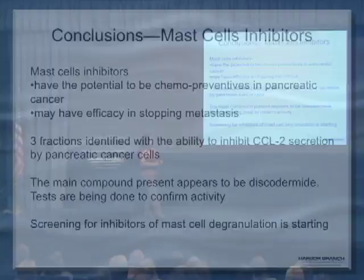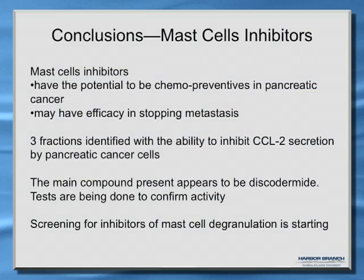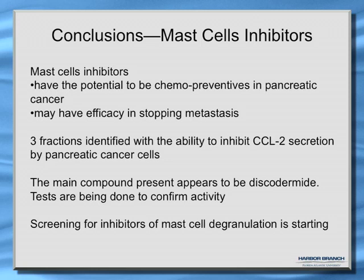Our conclusions for mast cell inhibitors are that they have the potential to be chemopreventive in pancreatic cancer and might also be effective in stopping metastasis. We have identified three fractions with the ability to inhibit CCL2 — plus some others identified today. The main compound in these fractions appears to be discodermide, and we need to do functional assays to confirm the activity. Screening for inhibitors of mast cell degranulation is now starting.